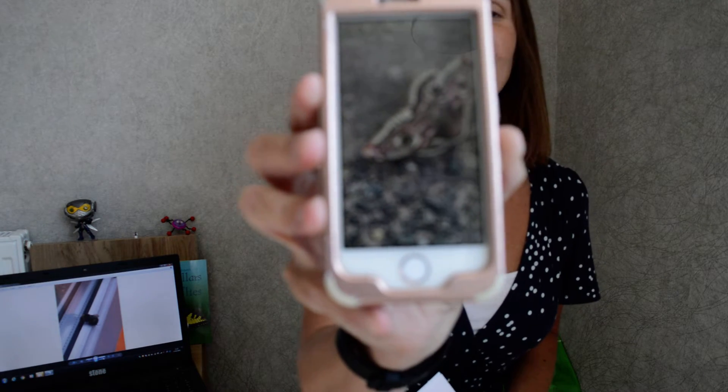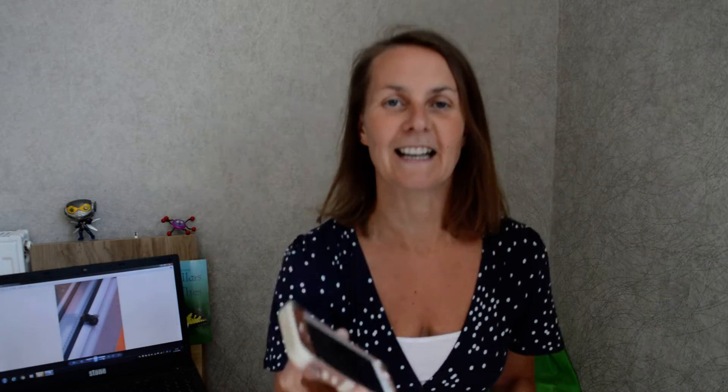And then, just want to show you this moth as well. Look at that moth! Looks like he's got eyes and a little bunny rabbit nose, doesn't it?